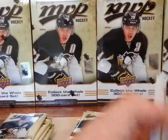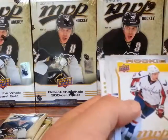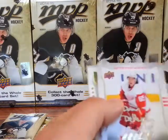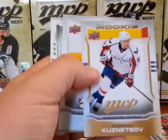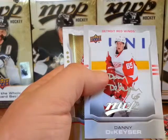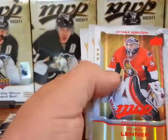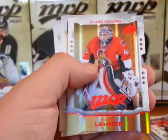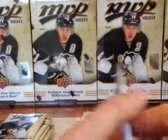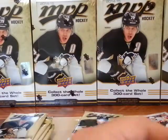I would almost think that those are the lower ones. Evgeni Knyazev rookie. Danny DeKeyser silver script. Color and contours — Robin Lehner, I think. Die cut. That's a nice set if anyone's going to complete it — those die cut sets. That'd be an awesome set to have, I think.